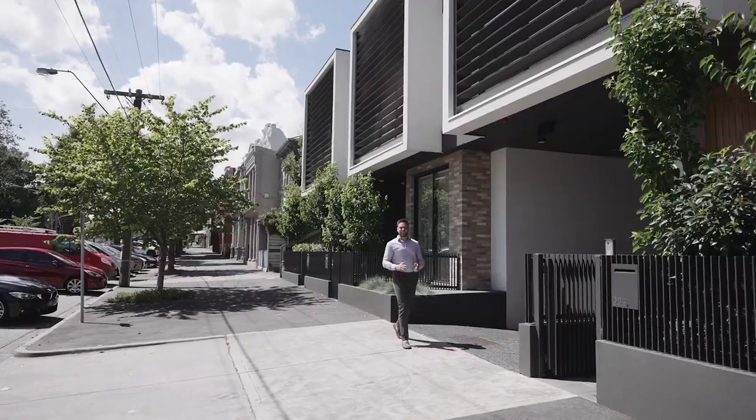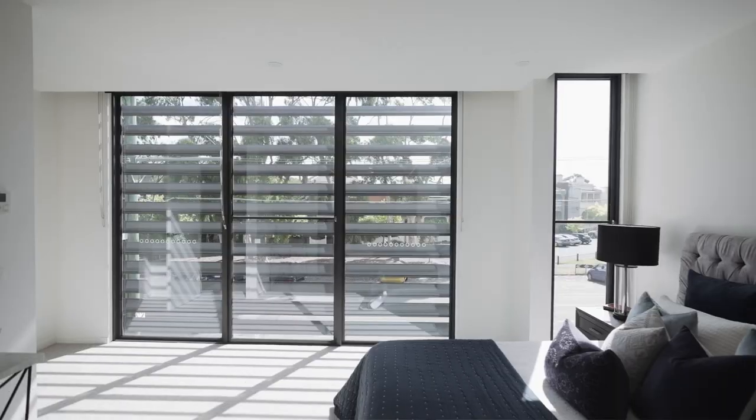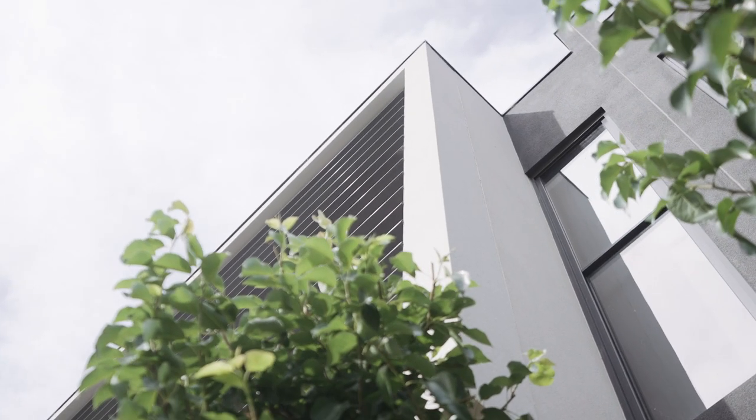Peter Zervis from White Fox. Here's the deal — setting a new benchmark in contemporary design and luxury, every element of this architecturally striking residence will impress with its bespoke style and exceptional proportions. This is a property you will love coming home to, and I cannot wait to show you why.